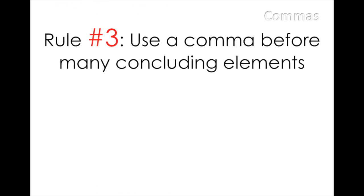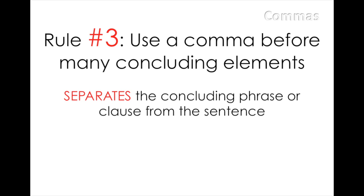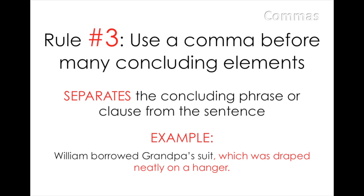Rule number three: use a comma before many concluding elements. This rule is very similar to rule number two. However, sometimes the phrase will come at the end of the sentence instead of at the beginning. You still need a comma to separate the phrase from the sentence. For example: William borrowed grandpa's suit, which was draped neatly on a hanger. Here, 'William borrowed grandpa's suit' is the sentence that precedes the phrase 'which was draped neatly on a hanger.' We could delete the words following the comma without changing the meaning of the sentence.